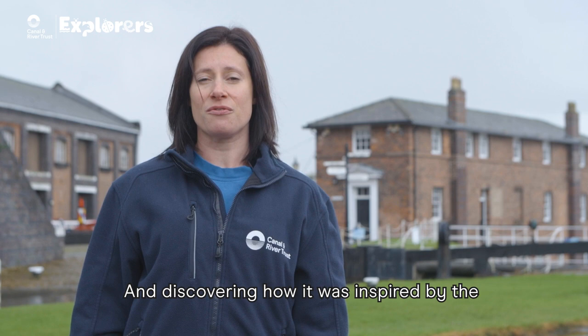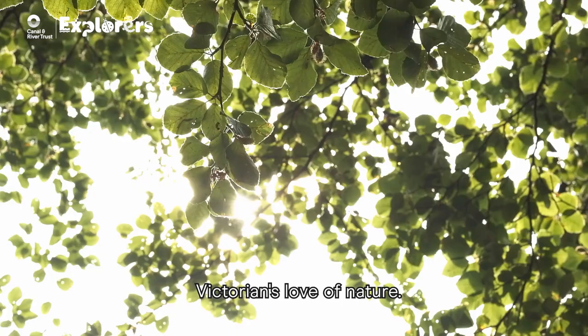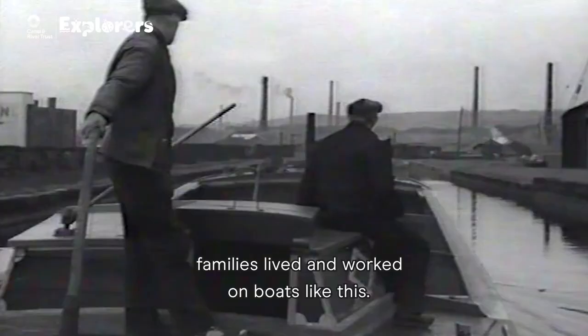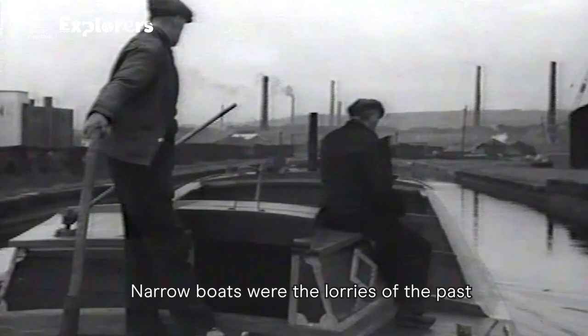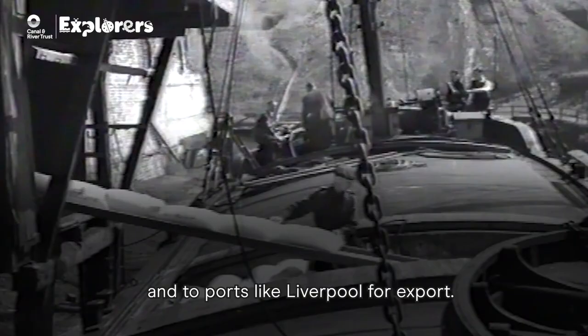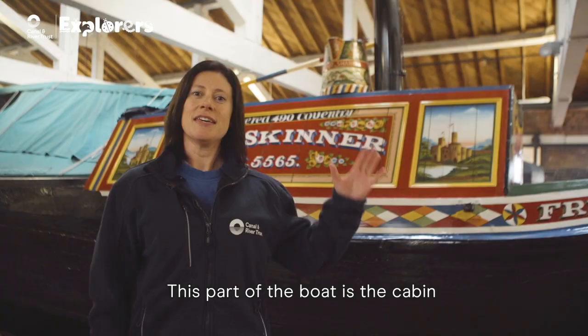I'm going to be looking at some traditional canal folk art and discovering how it was inspired by the Victorians' love of nature. Nearly 200 years ago, families lived and worked on boats like this. Narrow boats were the lorries of the past, carrying goods around the country and to ports like Liverpool for export.